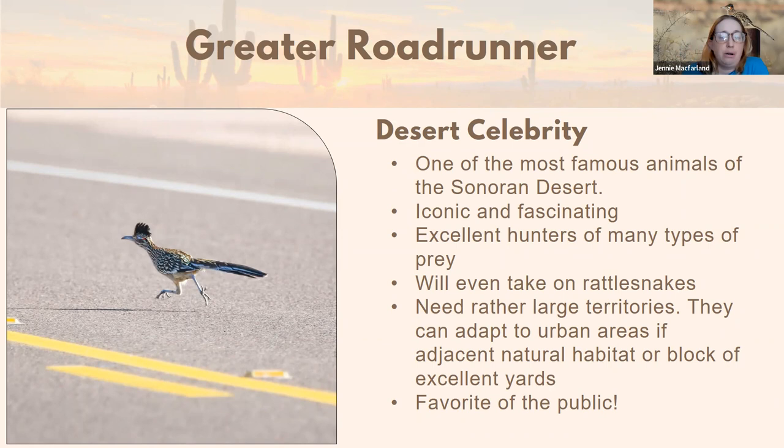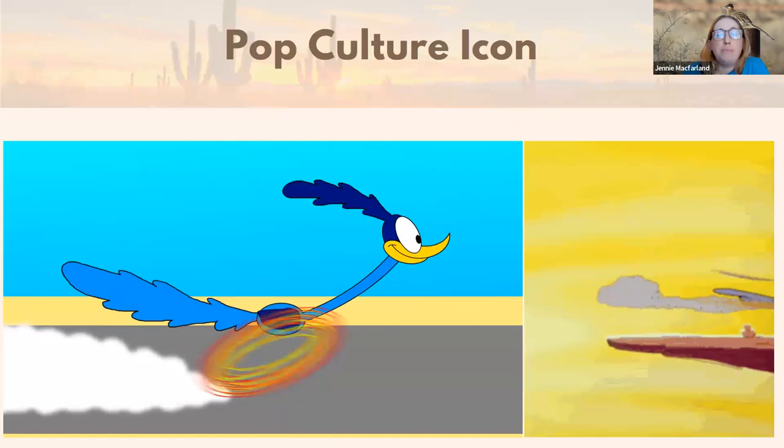They do need rather large territories. They can adapt to urban areas if adjacent natural habitat exists or there's a block of excellent yards — that's one of the reasons we did a recipe card about them. We wanted all the recipe cards to coordinate so that if people followed the advice of planting natives and doing the other advised procedures, over time they would develop a really good yard good for a lot of things. Roadrunners are a more advanced, upper-tier bird to achieve for your yard because they have pretty sophisticated needs in terms of a bio-rich yard.